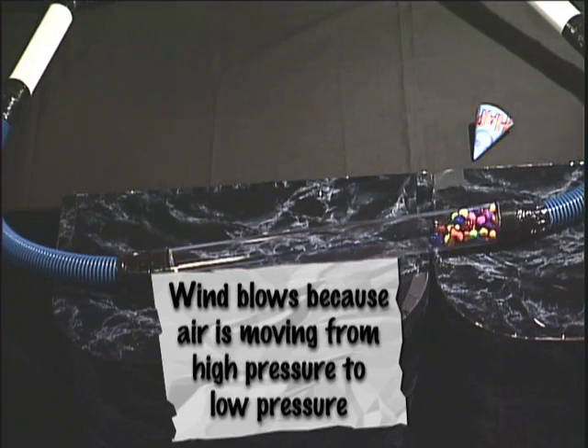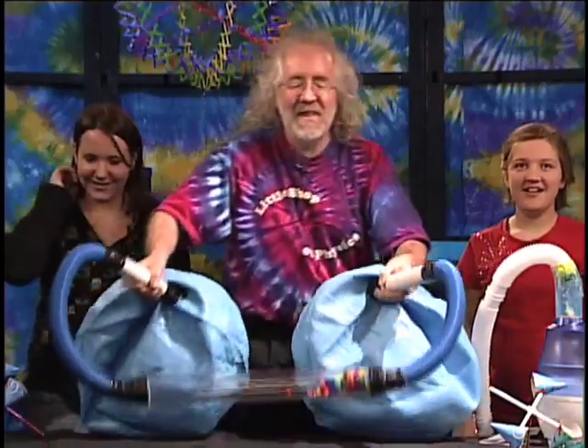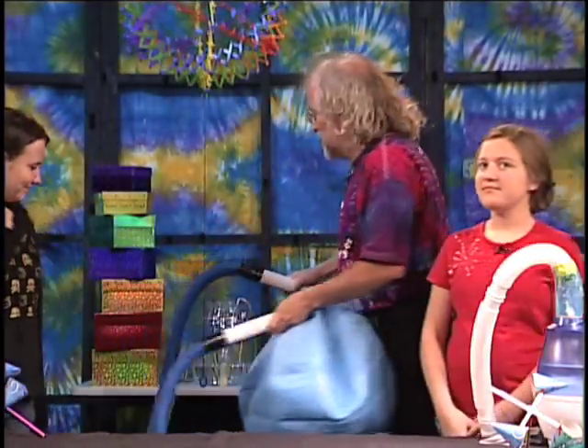No way! Yes, indeed. I've never known that. Let's go ahead and pull this out of the way, and we're going to have another way to make the wind blow — and we're going to use high pressure and low pressure for that.